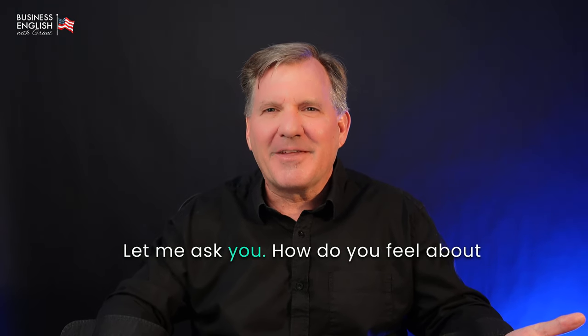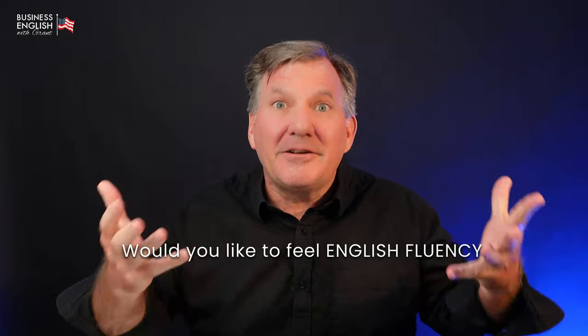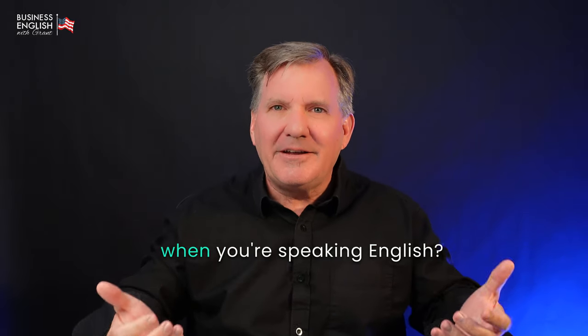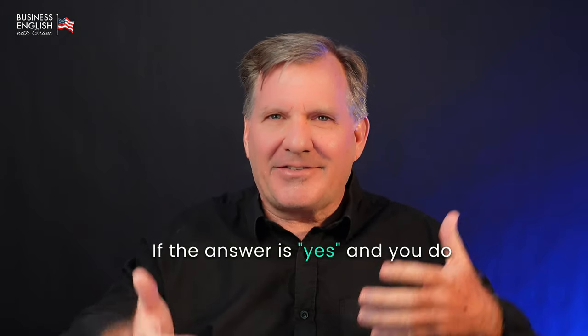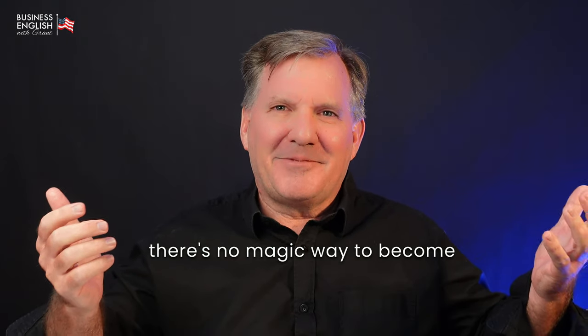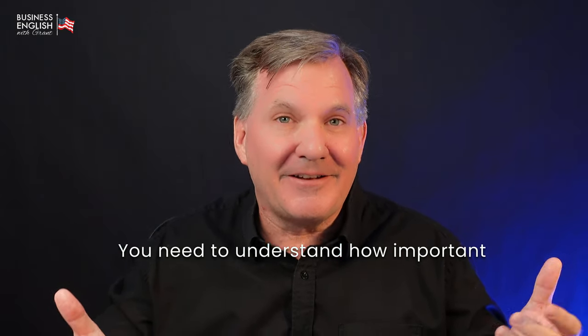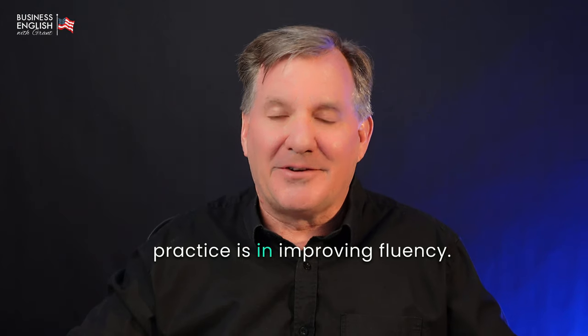Let me ask you, how do you feel about your English speaking skills today? Are you confident when you're speaking English? Would you like to feel English fluency when you're speaking English? If the answer is yes and you do want to speak fluently, you need to understand there's no magic way to become a confident English speaker. It's work, and you need to put in the work. You need to understand how important practice is in improving fluency.